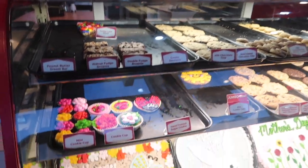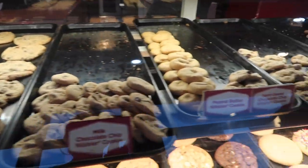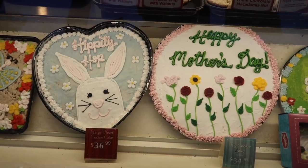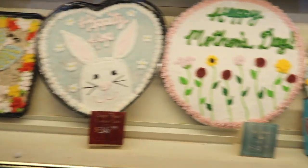Now we're in — Mrs. Field's Cookies! Happy Mother's Day, happy birthday! Oh yes, I'm in Mrs. Field's getting some cookies while we use the bathroom. I think I'm gonna get some chocolate chip and oatmeal raisin — that's my usual.